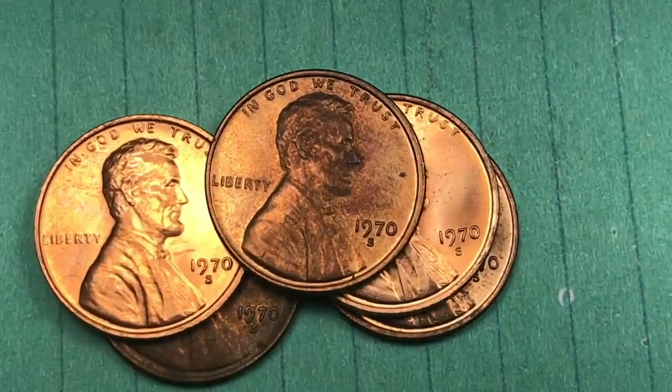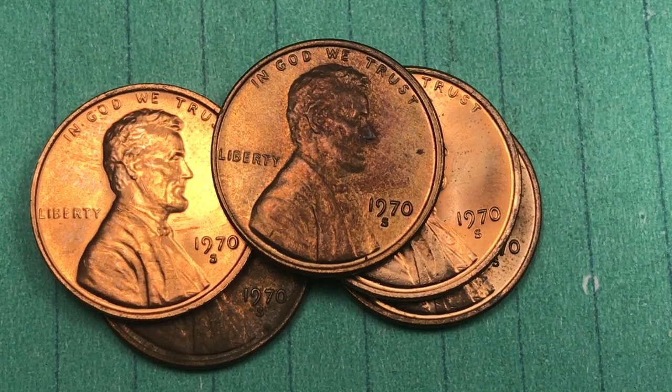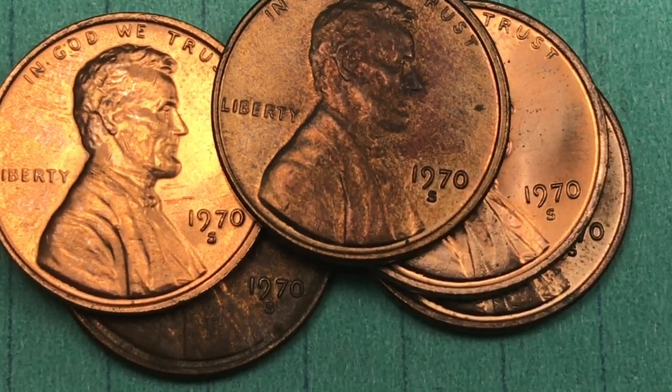Hey coin collectors, and welcome to DC Coin World International Coin Channel. Today it's the 1970 United States Lincoln penny. We have five of the S pennies right here, because the S pennies are what 1970 is famous for.